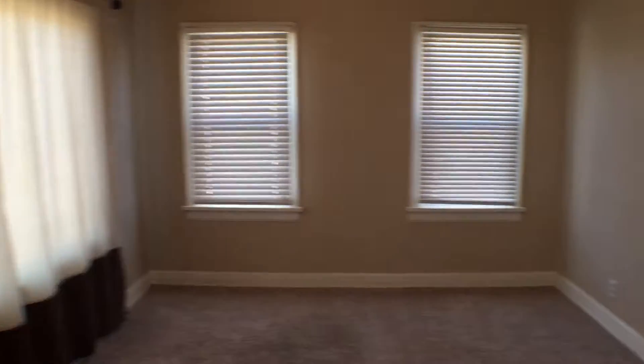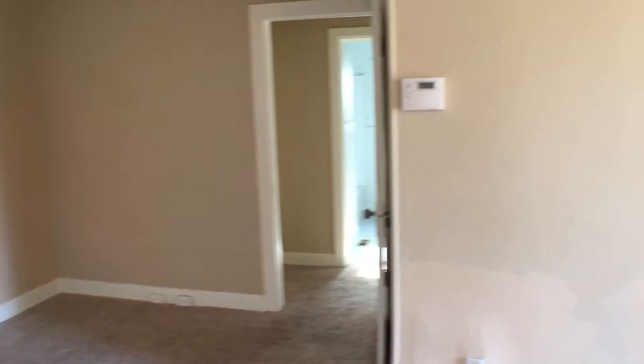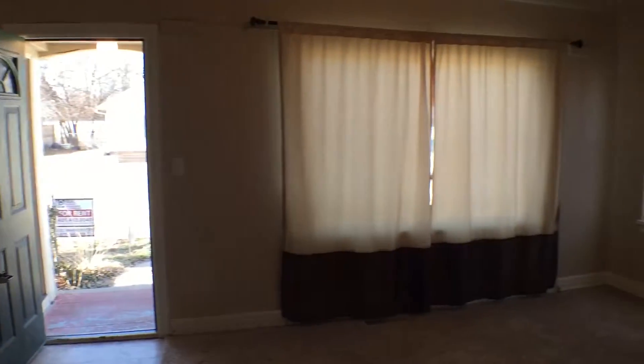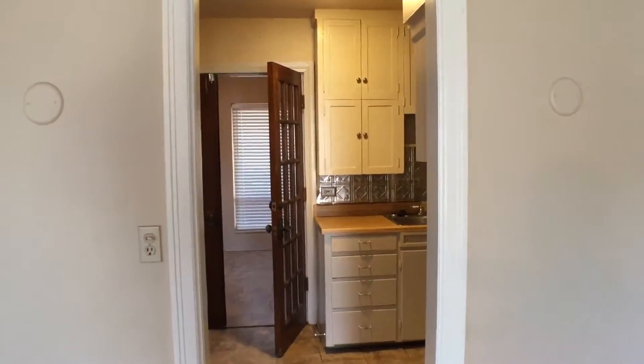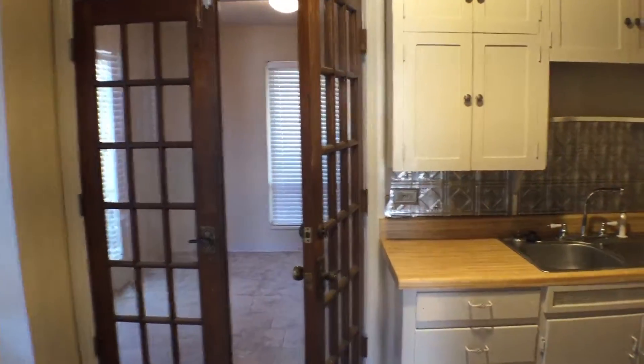Here we have the living room. Walking straight through this doorway right here, we have the kitchen.